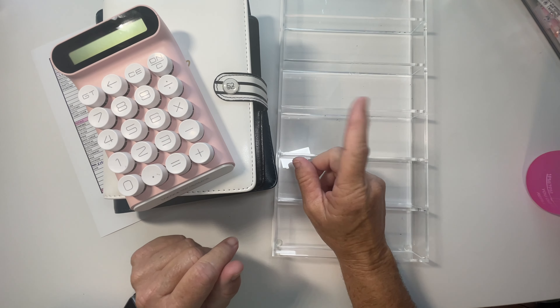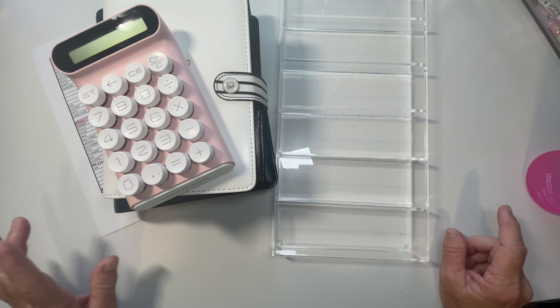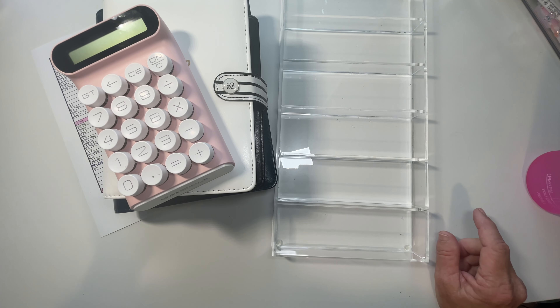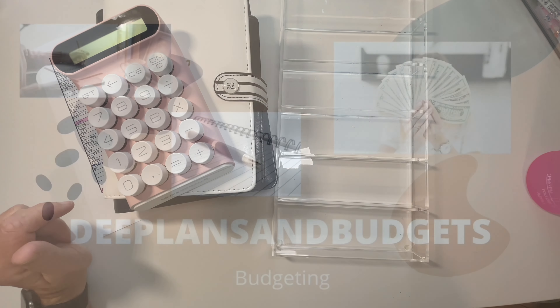Hello everybody, this is Dee and welcome or welcome back to my channel, Dee Plans and Budgets. Today it's time to stuff my envelopes for what I'm going to spend this next coming week. If this sounds like something you'd like to watch me do, please stay tuned.